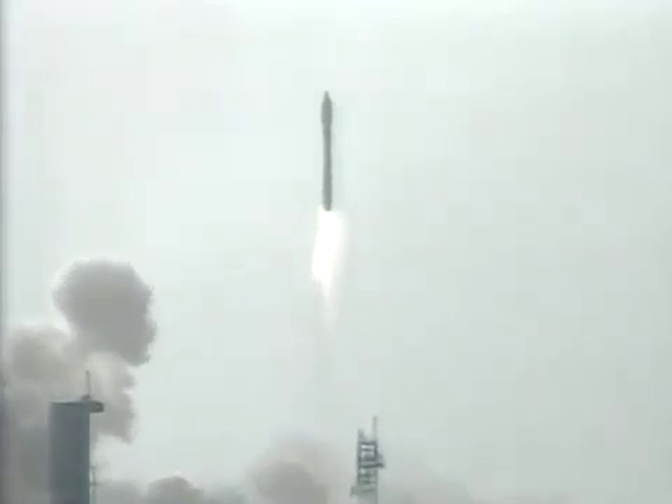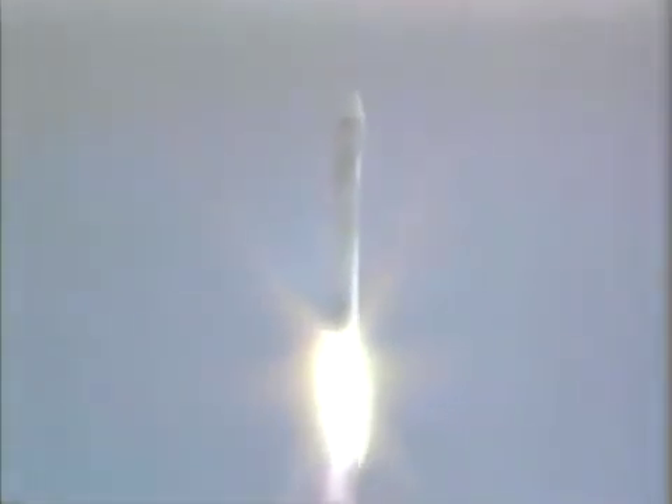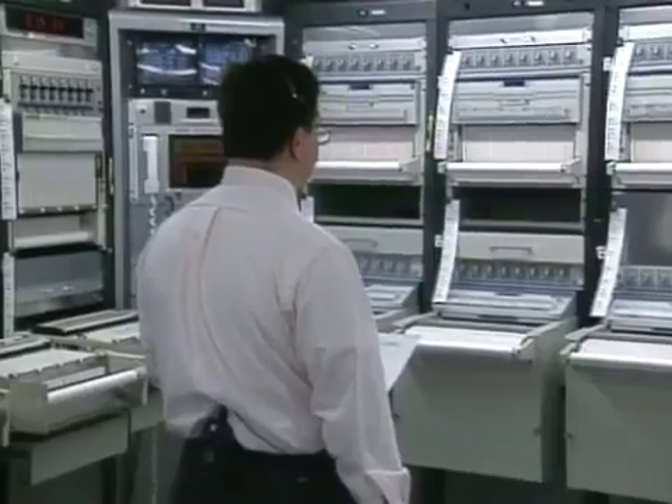Pitch and roll programs are being activated. Everything continues to look good as the Atlas vehicle climbs away from the Earth with the TDRS payload on board. We have Atlas. The engines continue to burn normally. Everything looks good. Atlas DU is controlling normally. Engines continue to operate at normal levels.